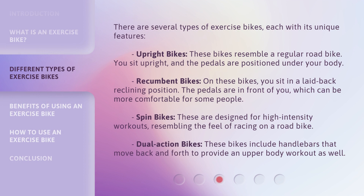There are several types of exercise bikes, each with its unique features. Upright bikes: these bikes resemble a regular road bike — you sit upright, and the pedals are positioned under your body. Recumbent bikes: you sit in a laid-back reclining position, and the pedals are in front of you, which can be more comfortable for some people. Spin bikes: these are designed for high-intensity workouts, resembling the feel of racing on a road bike. Dual-action bikes: these bikes include handlebars that move back and forth to provide an upper-body workout as well.